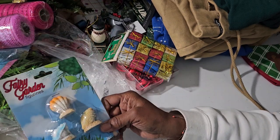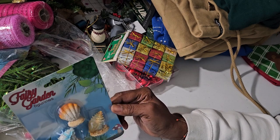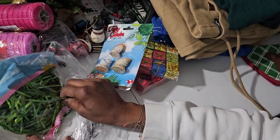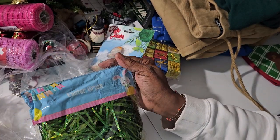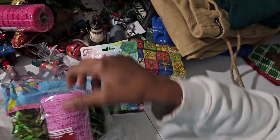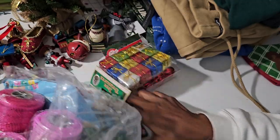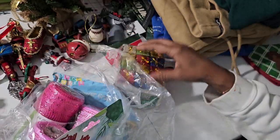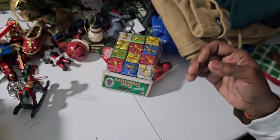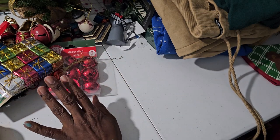There are also fairy garden figurines — three pieces of shells or something. I don't know what I'd use that for. And this is Easter grass. So I got all of that for $5. And I had a coupon — we always got a coupon, we ain't buying it without a coupon. I'll put the non-Christmas stuff to the side for another season.